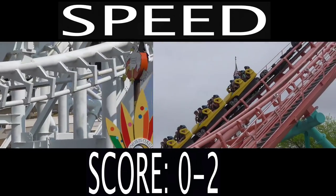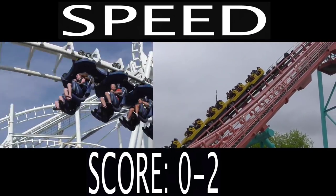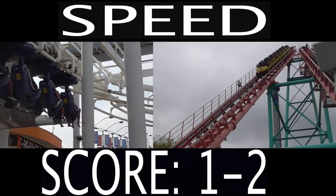Now we're talking about how fast these coasters are. The Boomerang reaches a maximum speed of 47 miles per hour, and the SLC reaches a maximum speed of 50 miles an hour. Only a 3 mile an hour difference, but I'm gonna give this one to the SLC because it is faster.